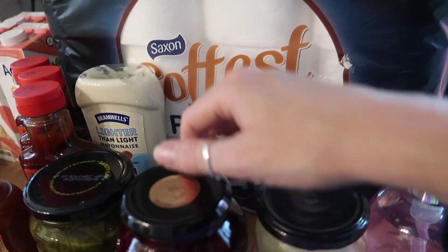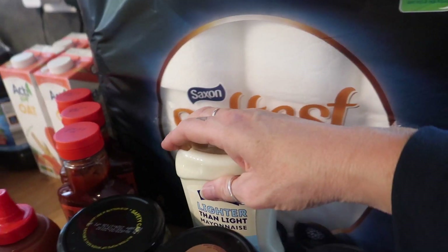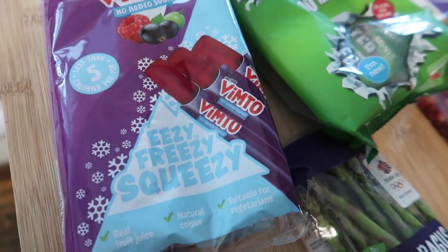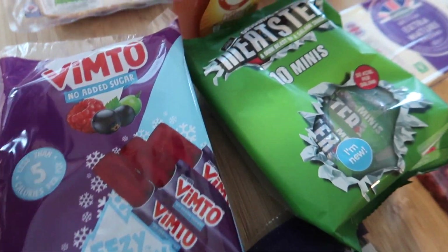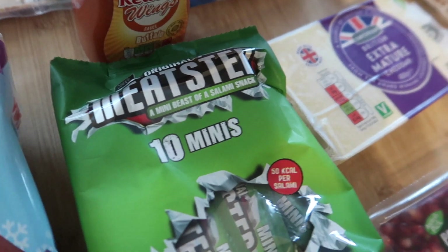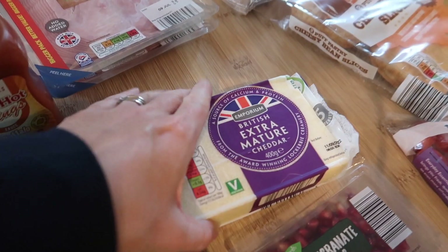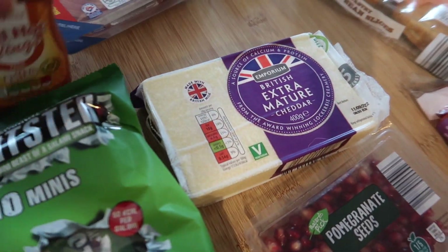I've got some of the softest premium toilet tissues — I think there's 24 in there for £6.50. Got some Vimto fizzy pop things to put in the freezer. Obviously some of the Meatster pepperoni mini bites, and some British mature cheddar.